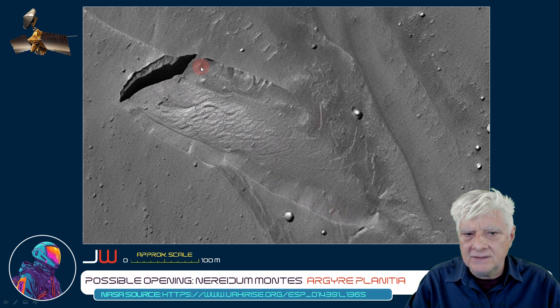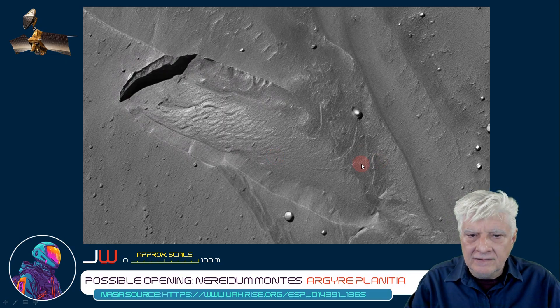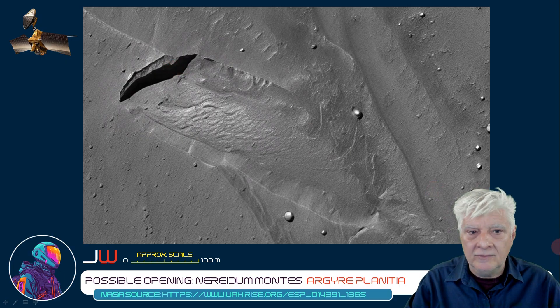To me this looks like a trench. Could something have crashed here? Came in at a low trajectory, scraped this trench, and embedded itself there. And if it did, where is it now? It's a very interesting anomaly.